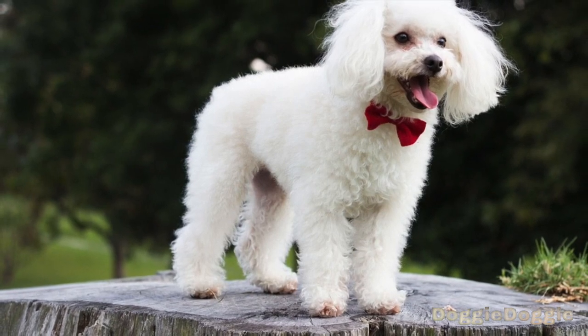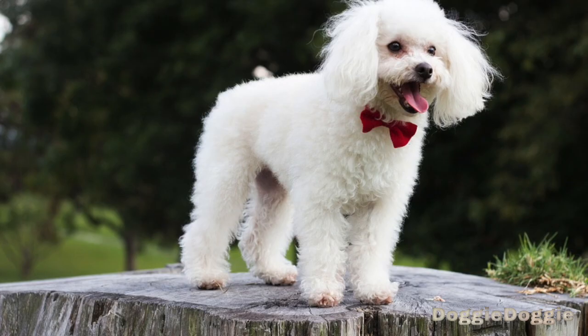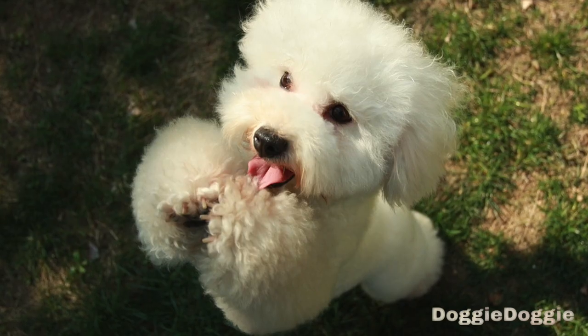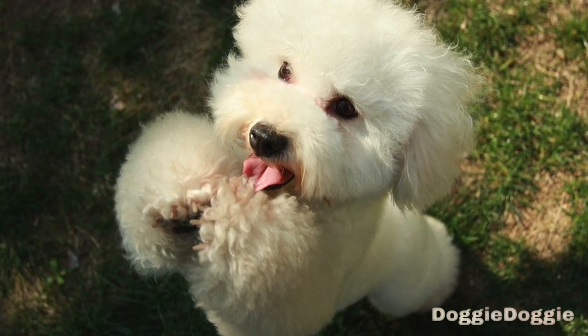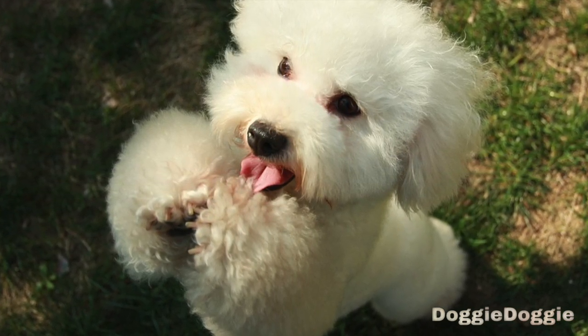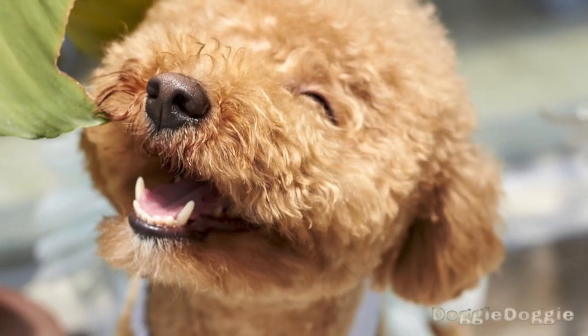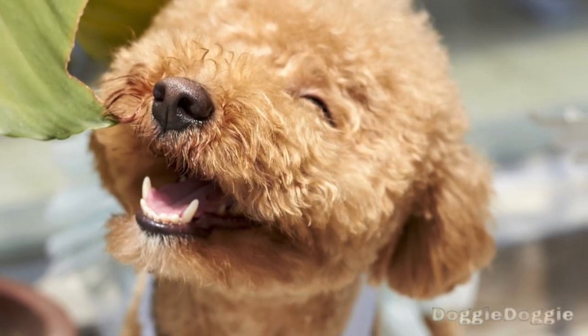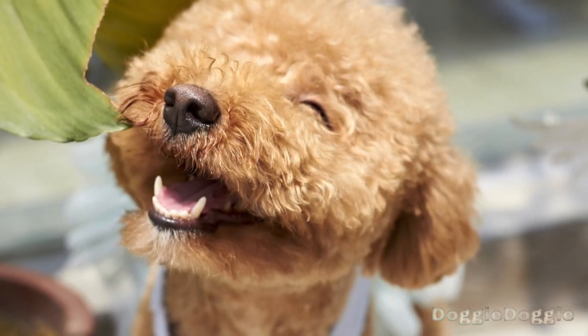Step 8: Practice with real-life situations. As your poodle becomes more reliable with their obedience commands, it's important to start practicing in real-life situations. This will help them learn to behave appropriately in a variety of environments, such as the park, the vet's office, or on a walk. Be patient and keep practicing, and your poodle will eventually be able to behave well in any situation.